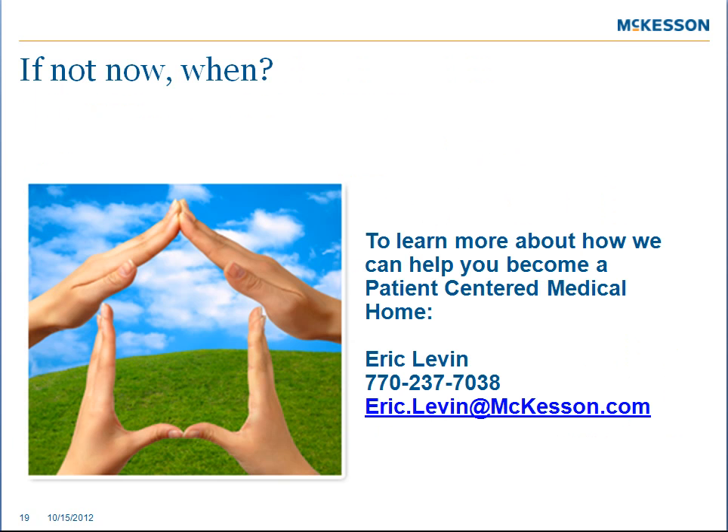This is the direction the healthcare industry is heading, and it's already started. If you don't implement this model now, then when will you do it? To learn more about how we can help you become a patient-centered medical home, please contact us with the information below.